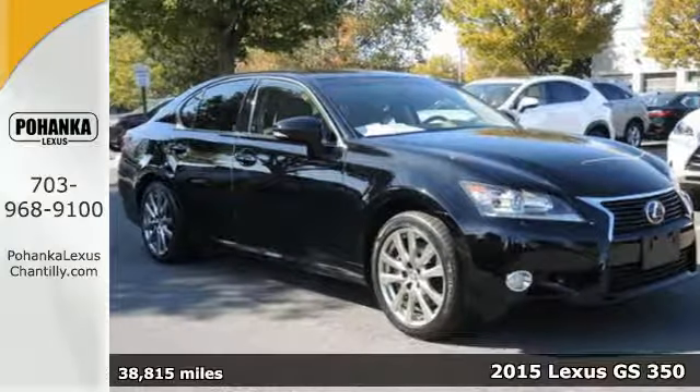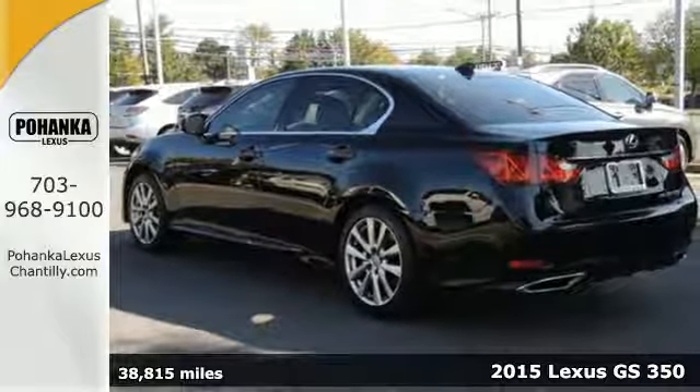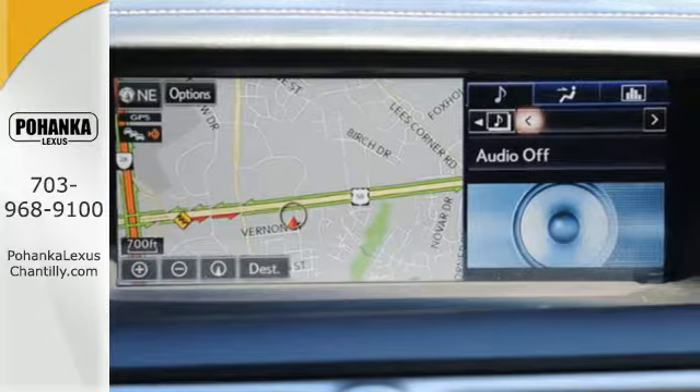It's a 2015 Lexus GS350. Sleek, white LED illumination greets you as you engage its world-class, luxurious interior.